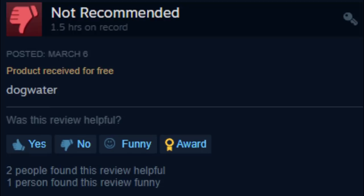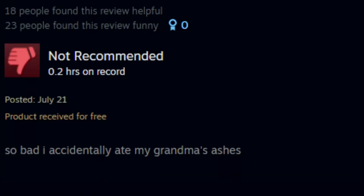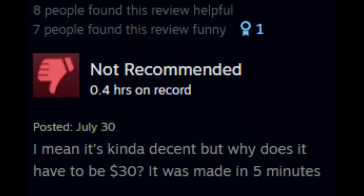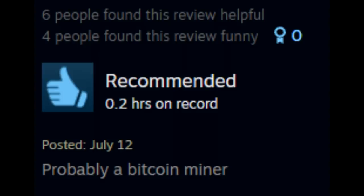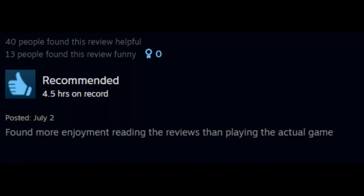So what went wrong? Let's find out through the reviews. 'It's s***.' 'Dog water.' 'Regret.' 'So bad, I accidentally ate my grandma's ashes.' 'Playing this game hurts more than when my wife left me.' 'Can I get a refund?' 'It's kind of decent, but why does it have to be $30?' 'It was made in 5 minutes.' 'Probably a bitcoin miner.' 'There is literally no point to this game. Why on earth is it so much money? I'm reporting.' 'Found more enjoyment reading the reviews than playing the actual game.'